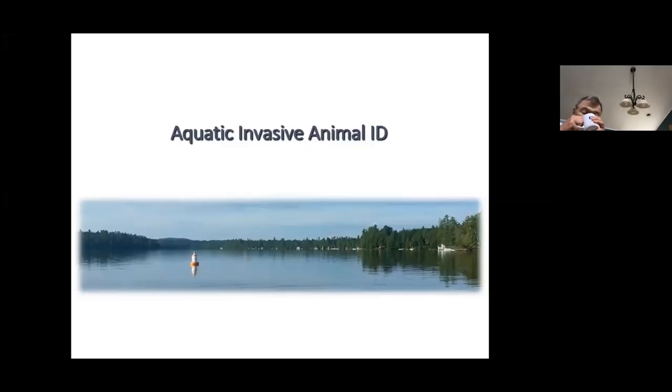This section on animals is a bit shorter and will focus on our small-bodied aquatic invasive species. We focus on those because they're easily transported on boats or fishing equipment, so we can take prevention measures to prevent the spread of these invasives.